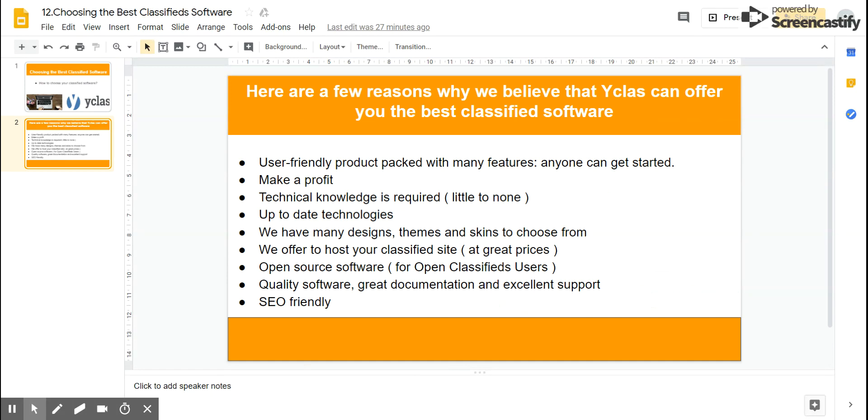We offer to host your classified website at great prices. We have YClass Cloud, which offers you to run your website on our own servers if you choose this option. There are other options, of course — if you already have a trusted hosting company, feel free to use it. Our software works with nearly 95% of the hosting providers around the world.